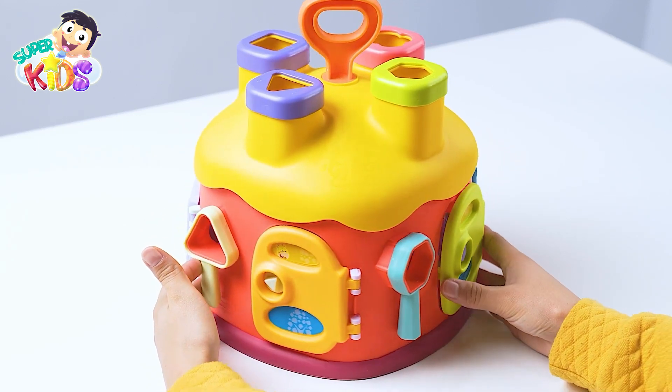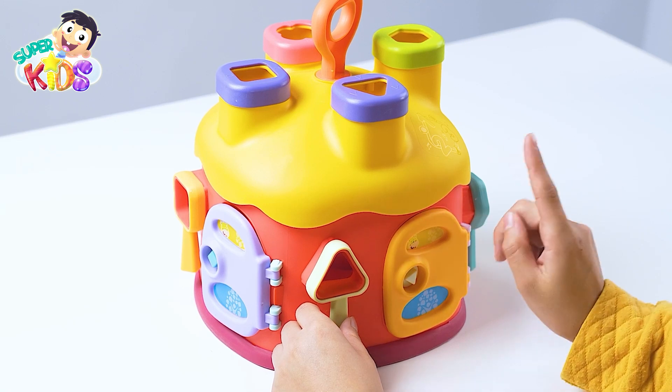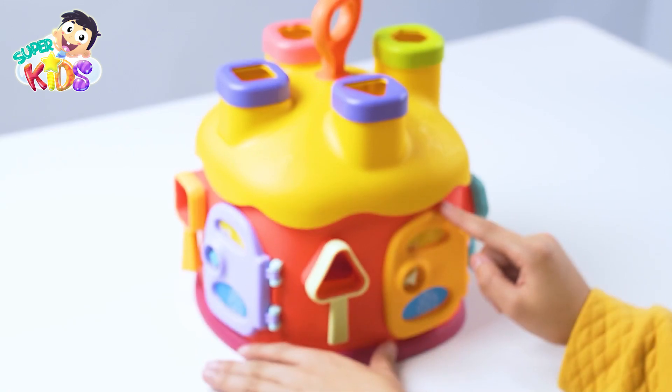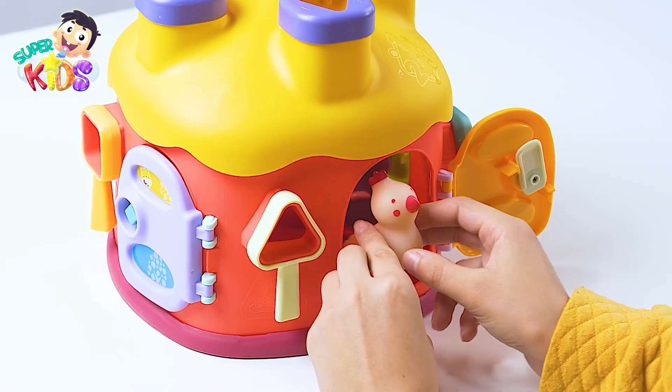Okay, guys, we know who lives here! It's the naughty chicken! Let's see if it went back to its house! There it is! You have an amazing memory, my friends!